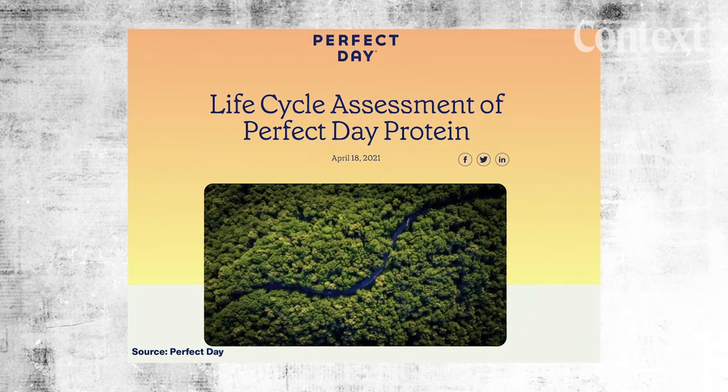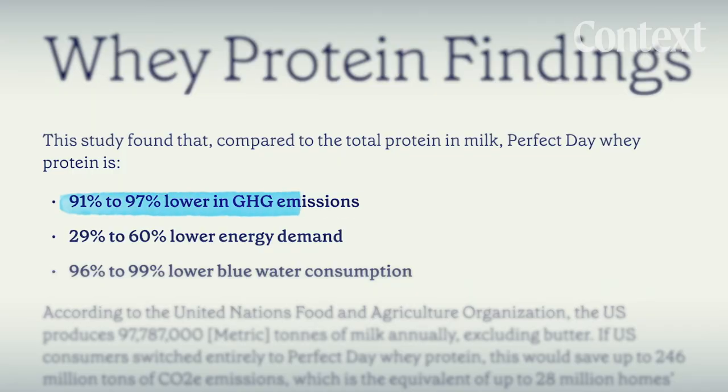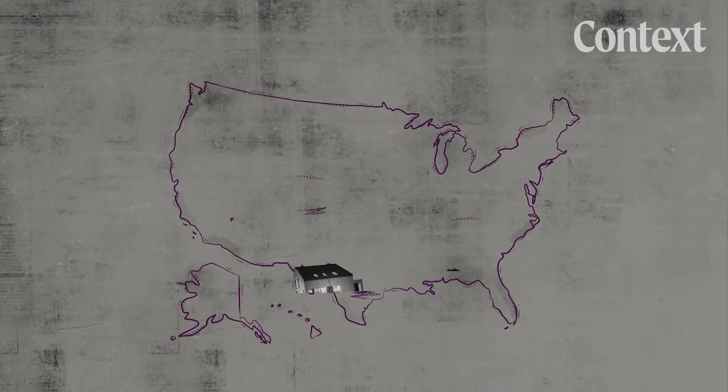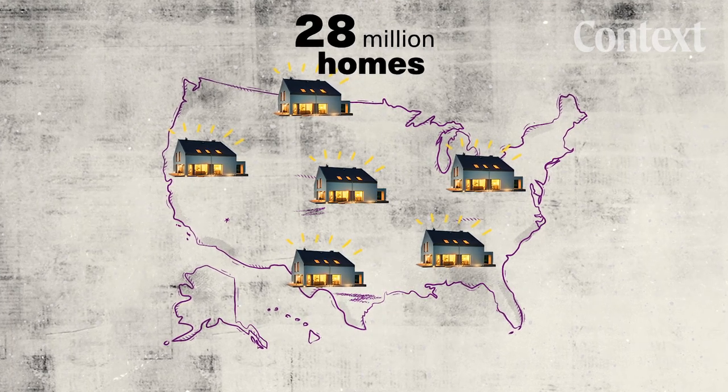Despite the industry growth, there's not a lot of studies out there about the environmental impact of lab-grown dairy. One of the most cited ones was commissioned by Perfect Day. The paper suggests that the environmental footprint of its protein production can be up to 96% lower than the same protein found in traditional milk — an energy savings equivalent to what 28 million American homes would use in a year.